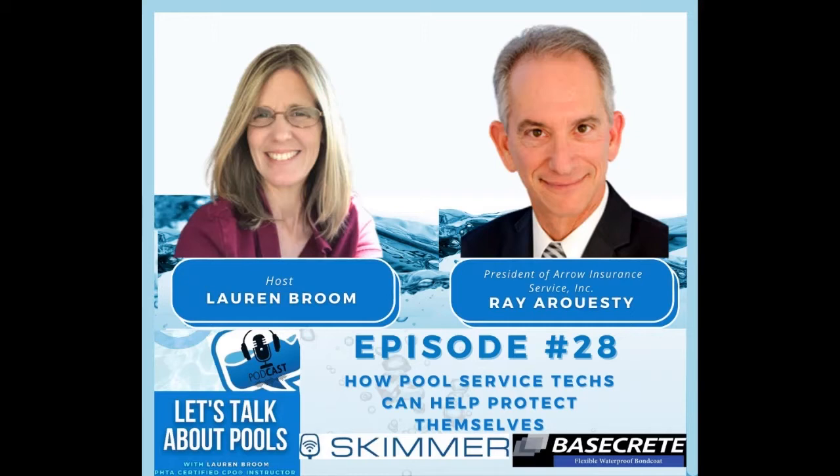I'd like to thank both of my podcast sponsors. My main podcast sponsor today is Skimmer — check them out for route management software. And I also want to say thank you to Vito Mariano with Basecrete, my other podcast sponsor today. So let's jump right into this episode and see if you guys can walk away with anything awesome. And as always, stay safe and healthy out there in the aquatic world.